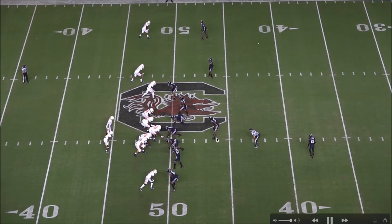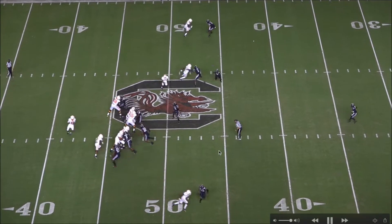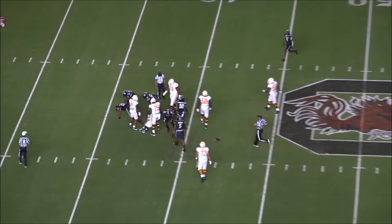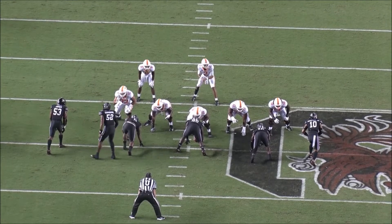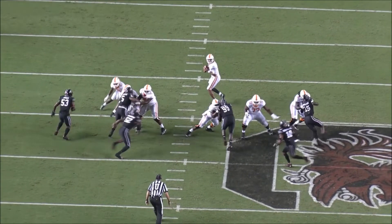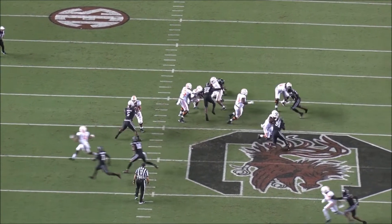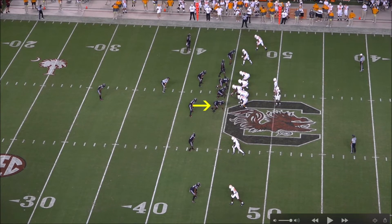He creeps down to the edge and gets a good rush, beating the guard and the running back, then finishes for the big sack. This is a really good play and a great display of his power. I don't think that's Trey Smith — I think Trey Smith was their left guard — but still a great rep. He used his power to get past the blocker, and even with the running back hitting him, he was still able to get home and finish for the sack. Lots of effort on this play.